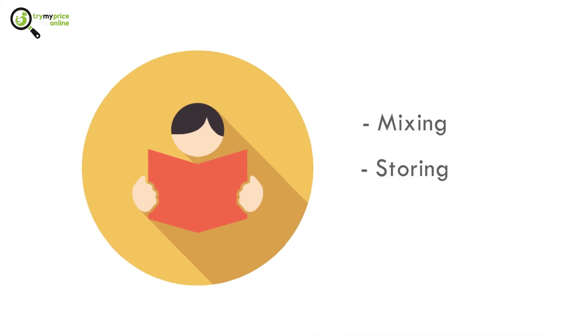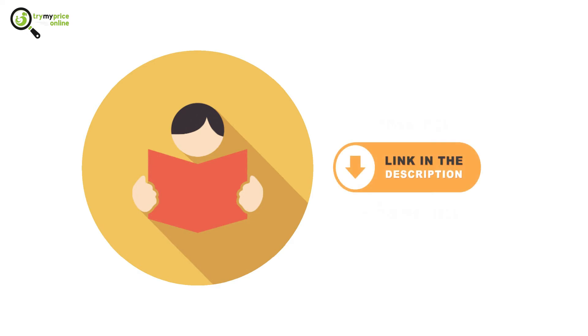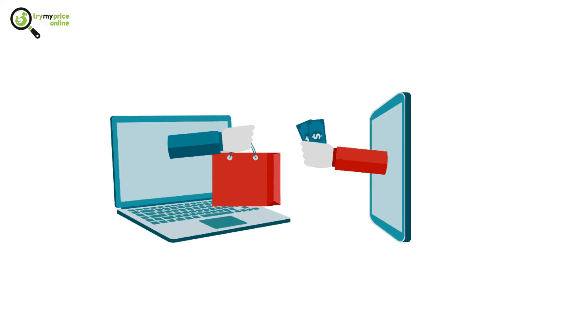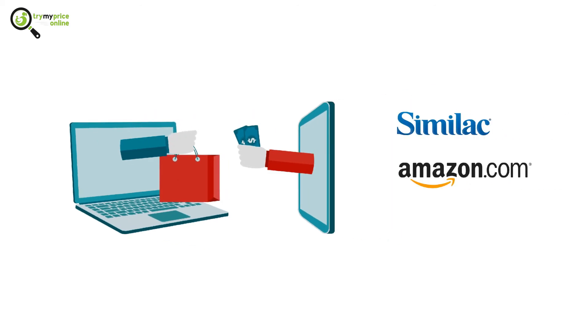To read more on the instructions for mixing, storing, and feeding, head on to the full article using the link in the description. You can buy the formula from many places, such as the Similac website, Amazon, eBay, and many more.